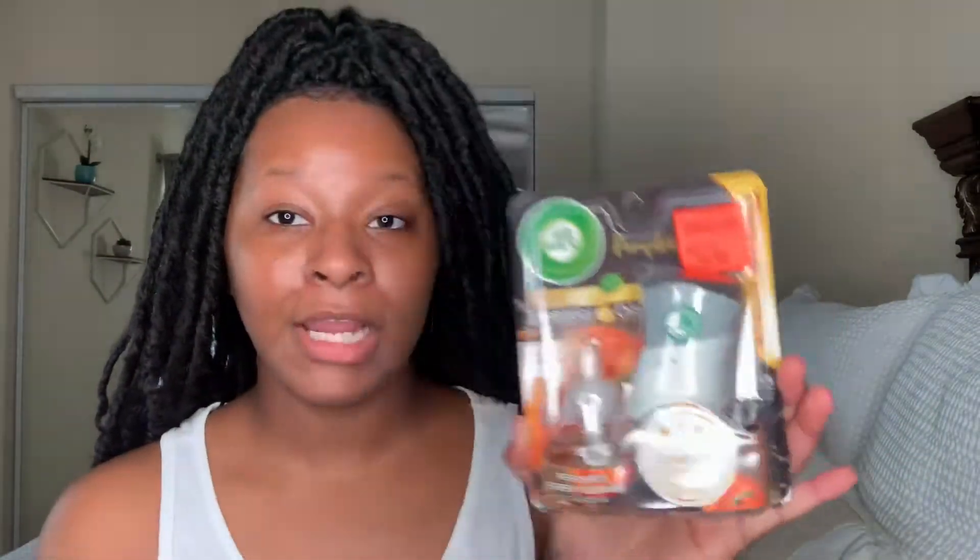One reason I love Ollie's is because they always have Air Wick fresheners on sale. This one was on sale for $1.99, but these things retail for about $3.25. It says their price is $2.97 and Ollie's sold it for $1.99. I got this in the Warm Pumpkin scent — my first time using these. I stay in a small apartment so the smell gets around really quick. I actually bought three of them: one in the bedroom, one in the office, and one going in the living room.